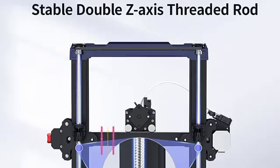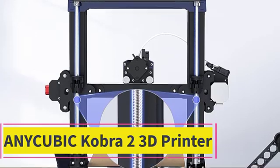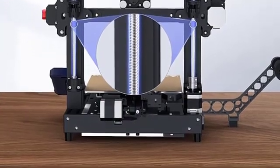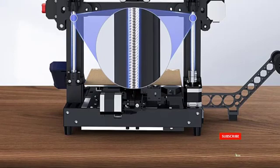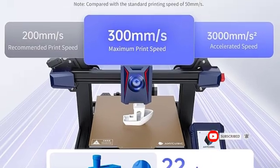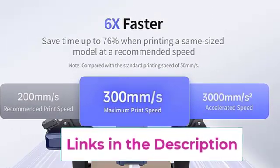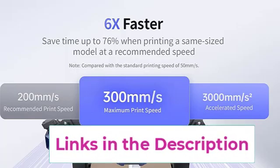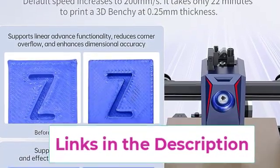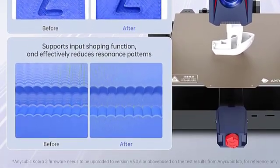Top 2: the Anycubic Cobra 2 3D printer. The Anycubic Cobra 2 is designed to provide an efficient and high-speed 3D printing experience. With firmware upgrades, it achieves printing speeds up to six times faster, saving up to 76 percent of printing time for same-sized models. The maximum print speed is 300 millimeters per second, with a recommended speed of 200 millimeters per second and an acceleration of 3000 mm/s², making it ideal for rapid prototyping.